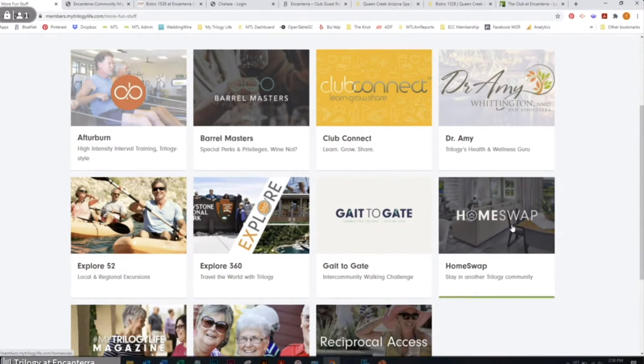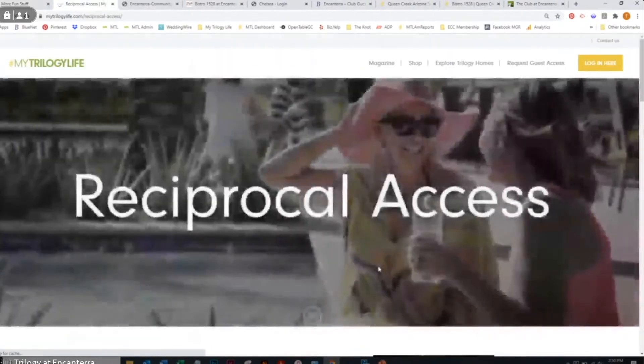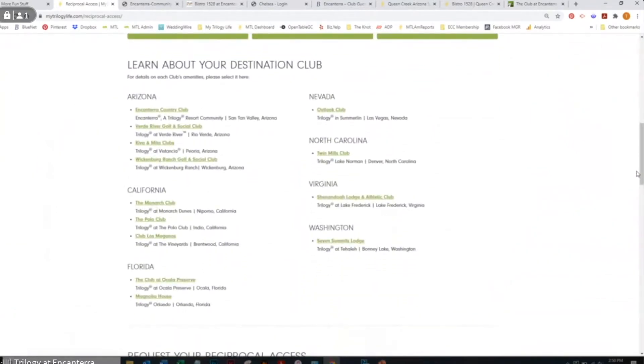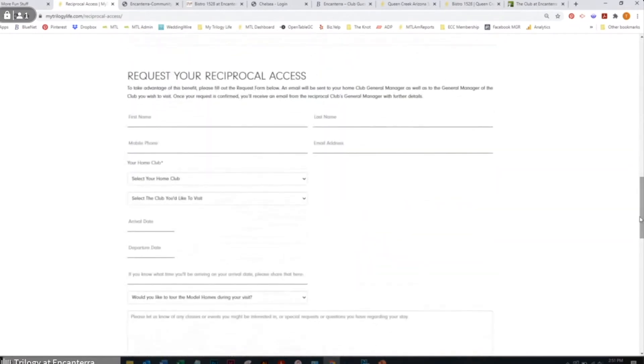We have a home swap program where you can literally swap your home with someone in a different community for a week or a month, or we have reciprocal access. I always like to show this to new members because trilogy expands far past your front door. We have all different Trilogy clubs at other locations — someone from our Twin Mills Club in North Carolina reached out recently and wanted to dine at the restaurant and take advantage of the spa, so we were able to set all of that up. If you're visiting family in nearby locations, scroll down here, fill out that form, and it sends to their concierge at their club.